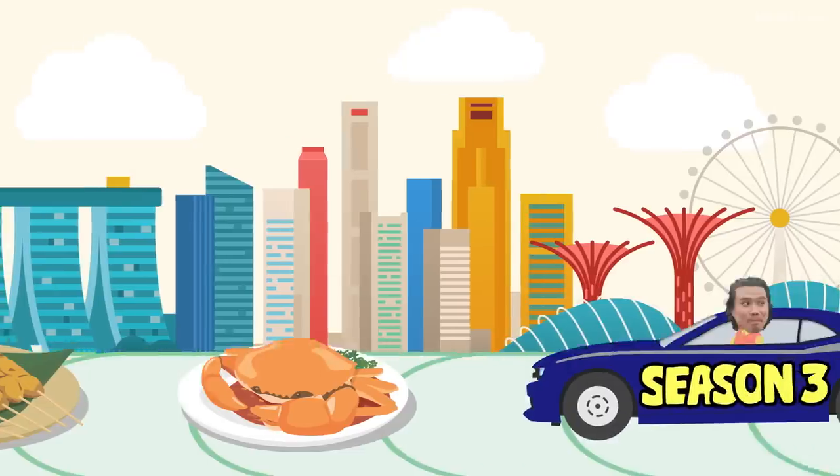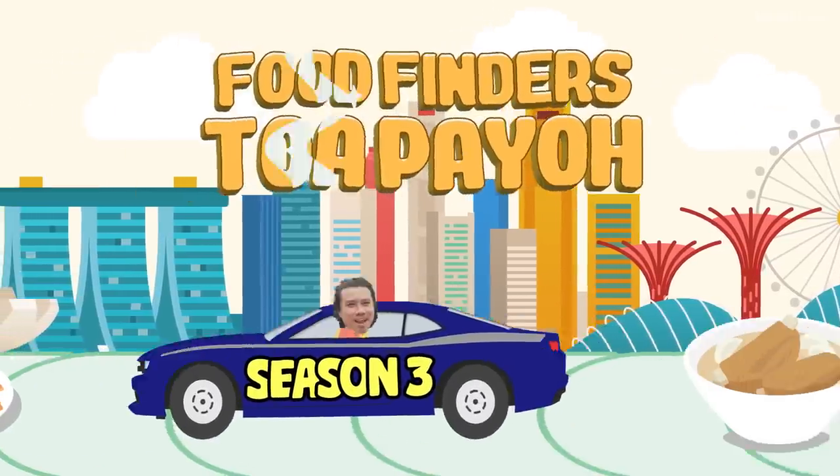This is the piece de resistance of a crab claw lollipop. Welcome to another episode of Food Finders. Today we are with Jen — me again! TTY! We are at Topayo.